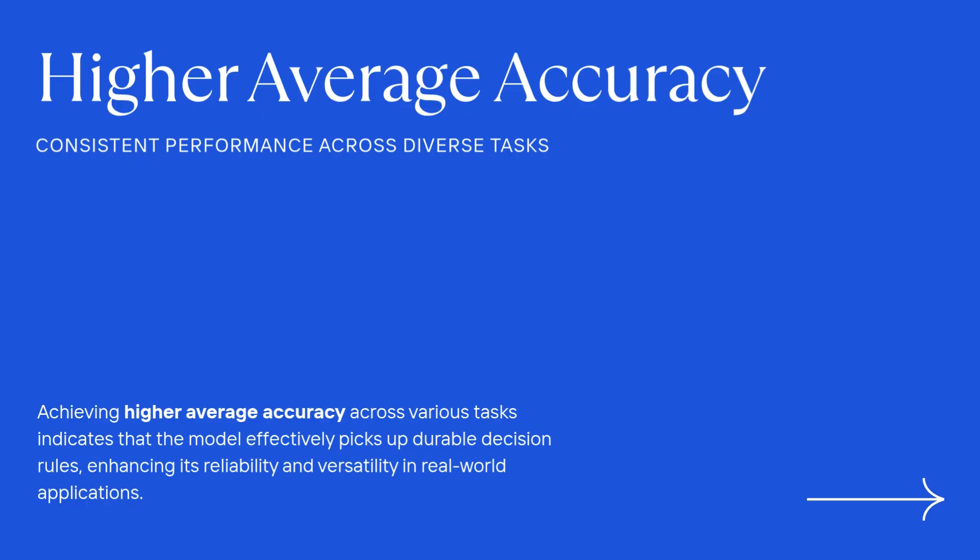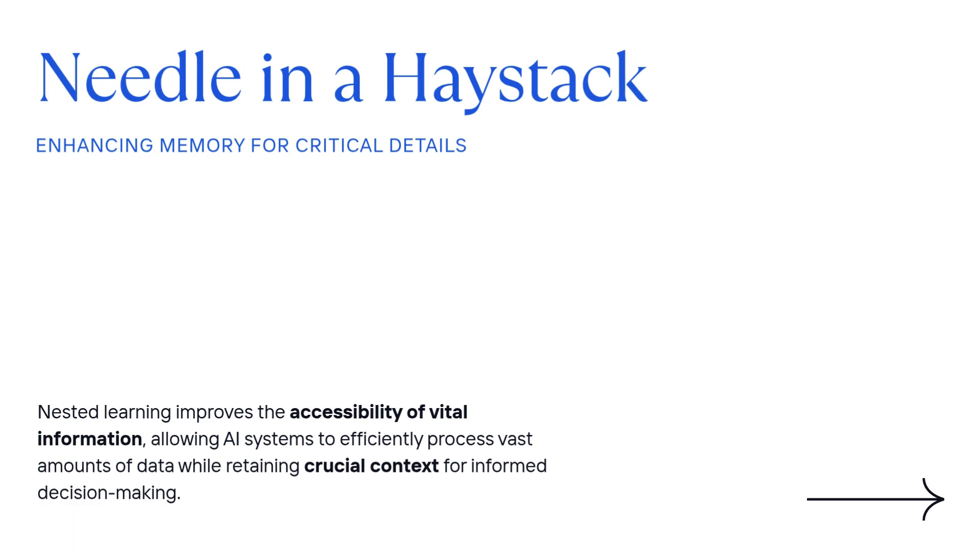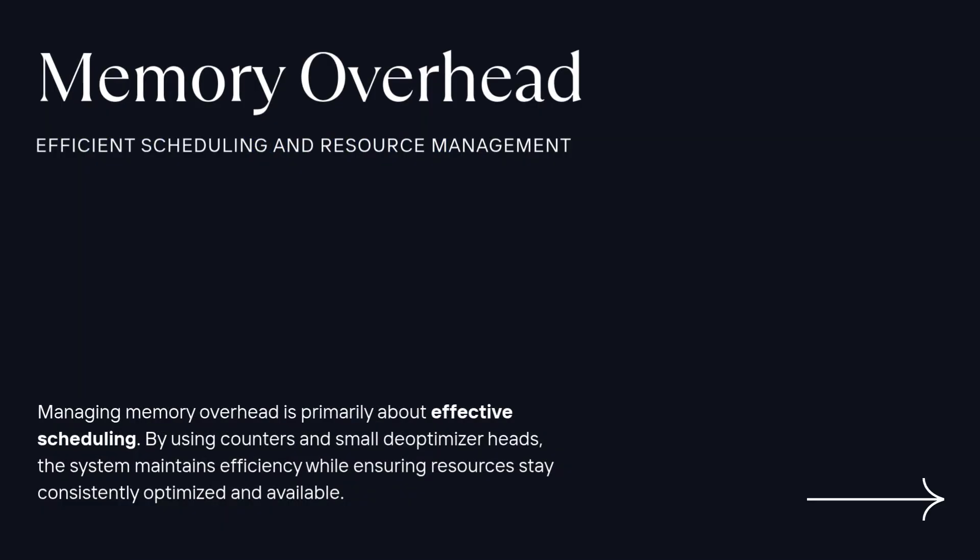On scalability: the research suggests the main complexity isn't storing massive histories of updates — it's more about scheduling, figuring out which bits update when. The memory overhead is manageable, mainly involving counters and small deep optimizer heads, not gigabytes of past gradient data. On safety and alignment: nested learning actually makes managing safety more explicit. Because the system is broken into levels, you can specifically choose which levels are allowed to learn from live data, limit how much they can change per step, and even set up gates where updates only happen if confidence is high or a check against a safe dataset passes.